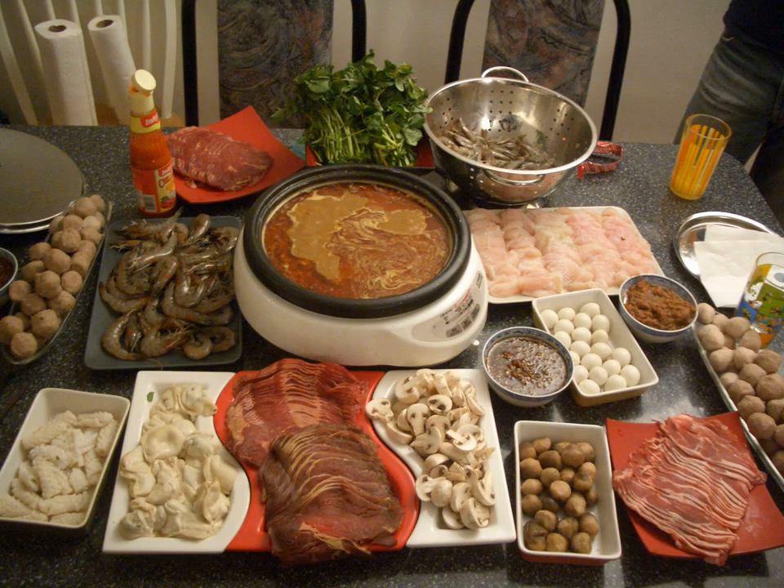Shabu shabu is another popular hot pot in Japan. It is prepared by submerging a very thin slice of meat or a piece of vegetable in a pot of broth made with kelp kombu, and swishing it back and forth several times. The familiar swishing sound is where the dish gets its name — shabu shabu directly translates to 'swish swish.' Cooked meat and vegetables are usually dipped in ponzu or goma sesame seed sauce before eating. Once the meat and vegetables have been eaten, leftover broth is customarily combined with remaining rice, and the resulting soup is eaten last.